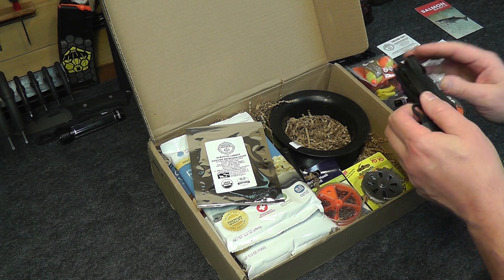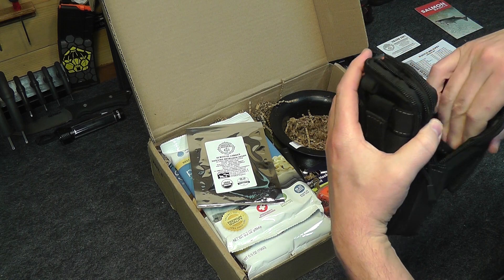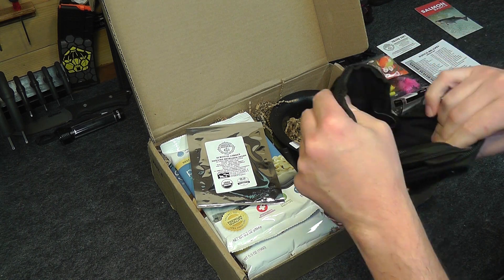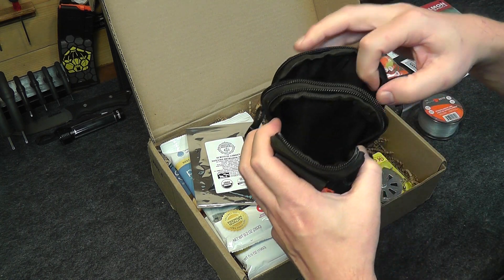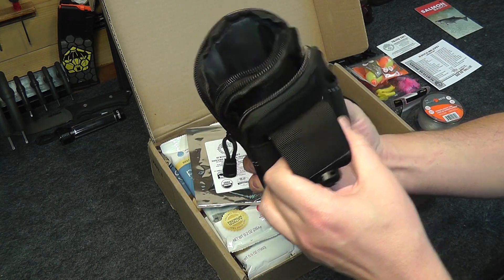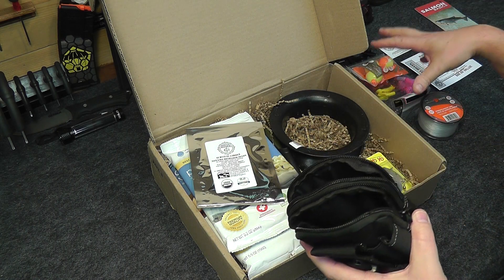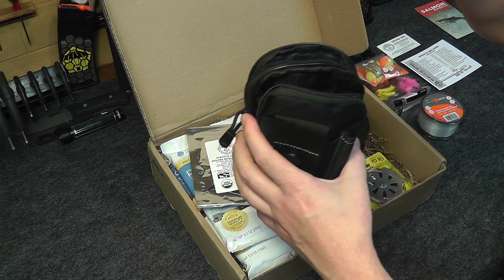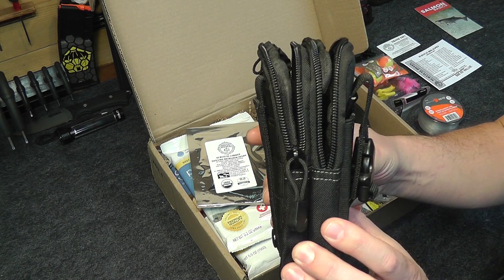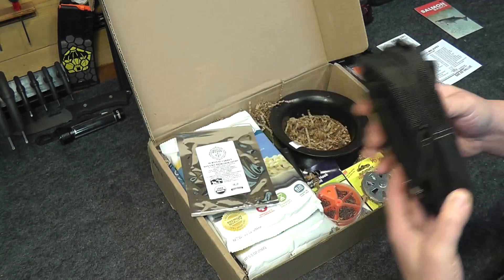Next we have the Tactical MOLLE bag. This is actually the same bag that we got in the gear only box the other day — a really basic bag with lots of pockets and MOLLE webbing that you can actually use to put all this fishing gear you're getting. That goes for $7.99.